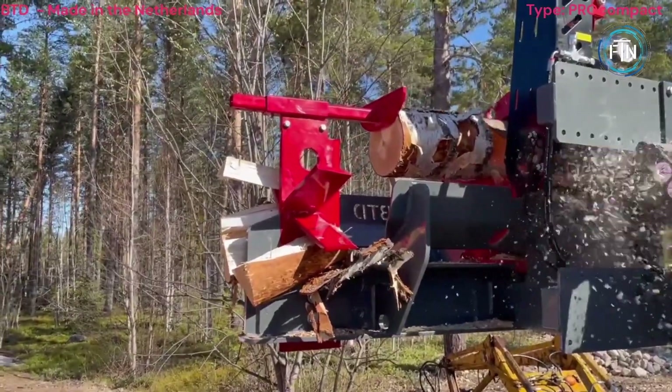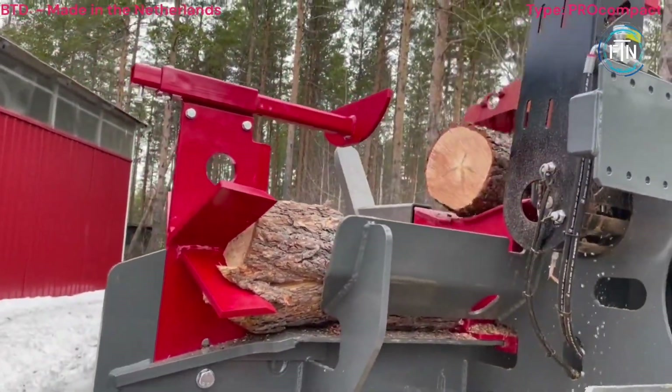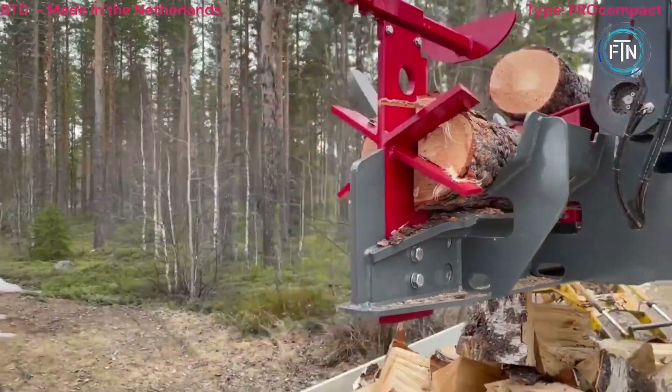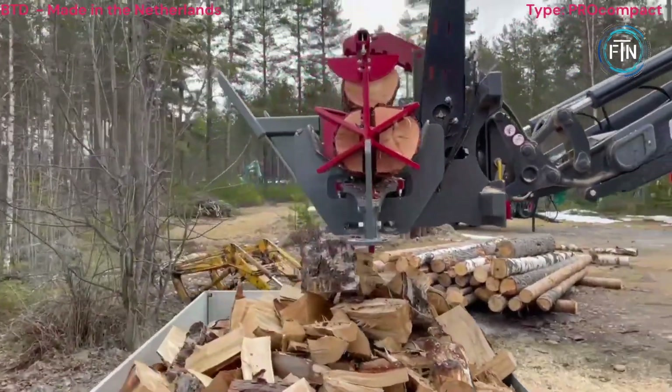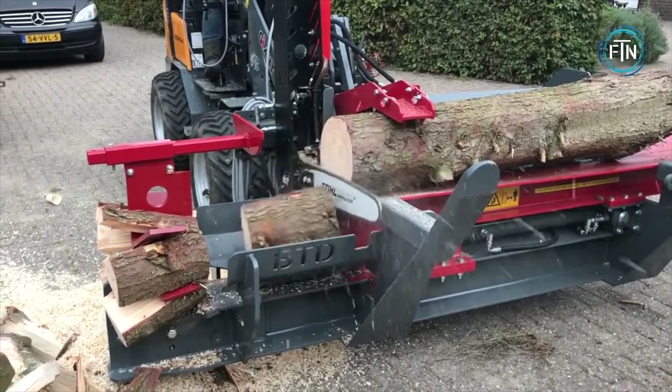The firewood processors also incorporate powerful hydraulic systems that exert substantial force to split the logs into firewood-sized pieces. This hydraulic splitting mechanism enhances the efficiency of the entire process, as it significantly reduces the manual effort required for splitting wood.